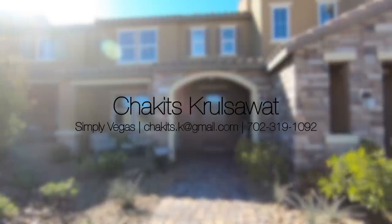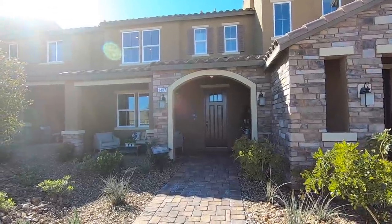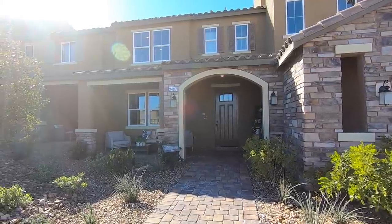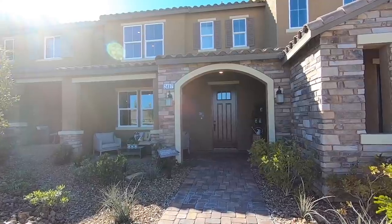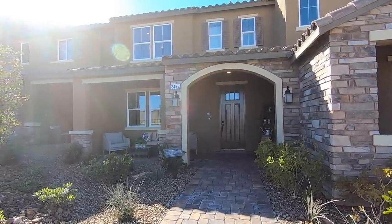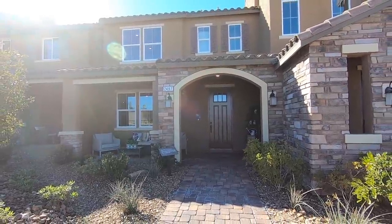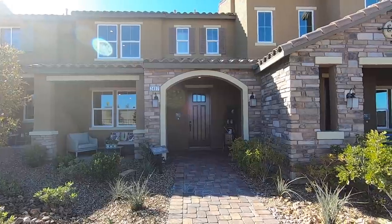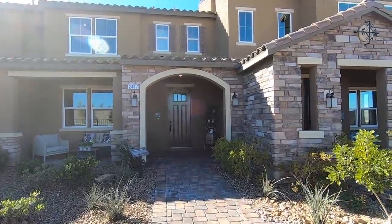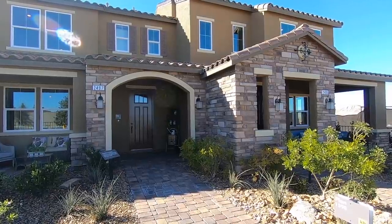All right guys, this is Chuck with Simply Vegas, your Las Vegas realtor, bringing you another property tour. Today we're going to be exploring this townhome located in Inspirada, the master-planned community. We are in the city of Henderson, in phase two of Inspirada. The collection we're looking at is the Groves Collection.